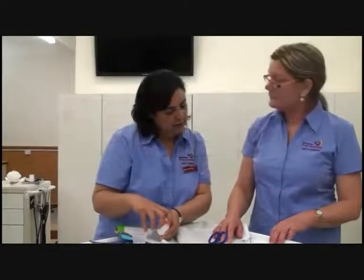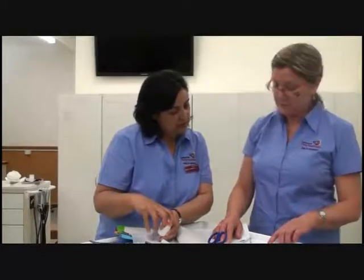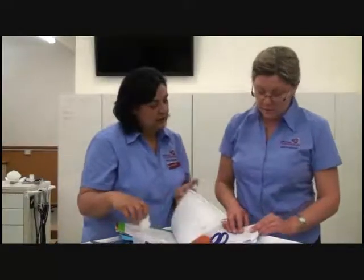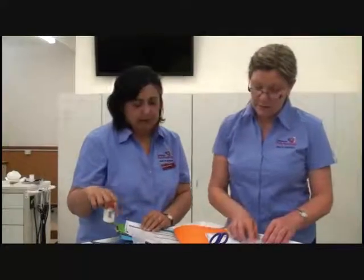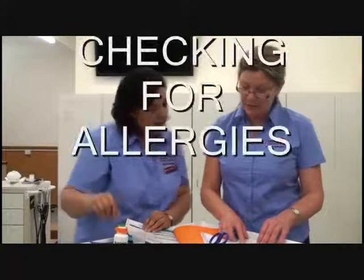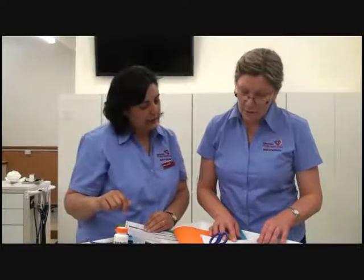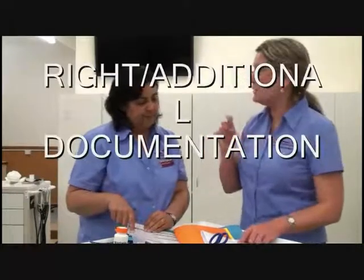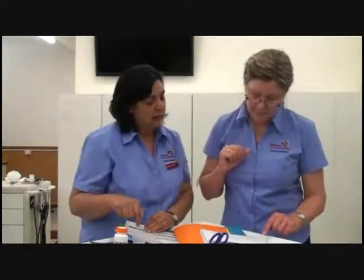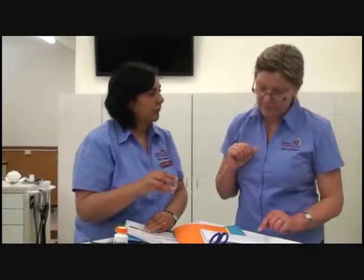So we have a correct order. But there is one more thing that we need to check — what does it say on the front of her drug chart about medications? It says she has no known allergies. It also says she needs to be given one tablet at a time with a mouthful of water after each tablet. So now we know all that, we can take the medications to Mrs. Hicks.